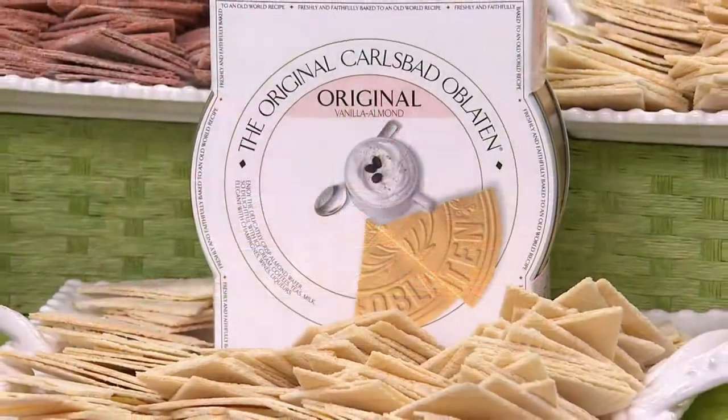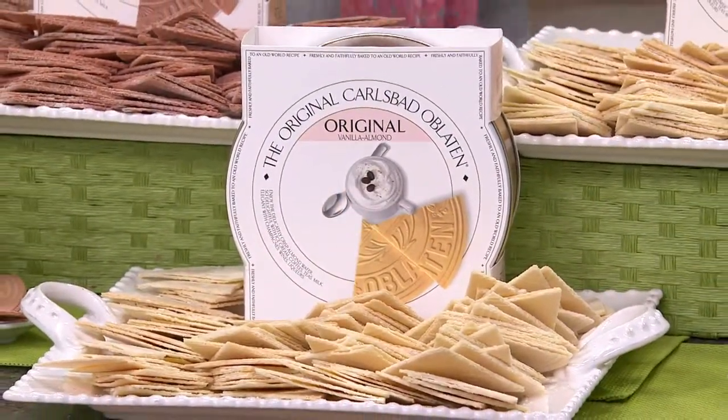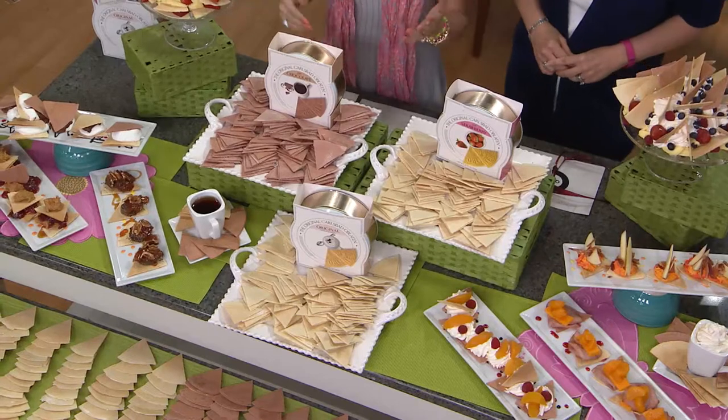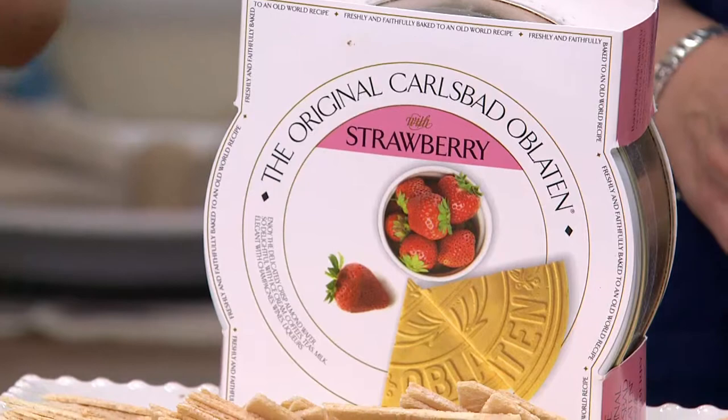You get three separate tins with 90 pieces — that's 9-0, 90 pieces — in each one of the three tins. In each tin, the first flavor is the original vanilla almond, your second is chocolate, and your third is strawberry. So item M44138, $54.32. This truly is snacking at its most unique.